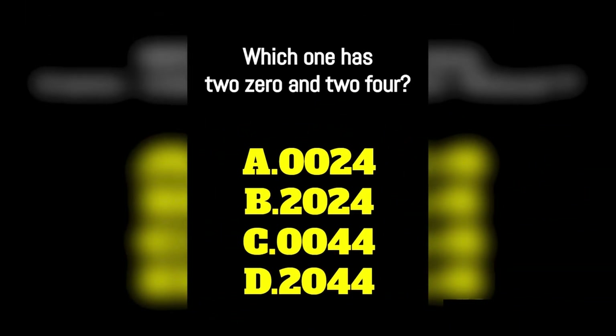Okay guys, this riddle is pretty tricky. Which one has two zeros and two fours? Is it A, B, C, or D? 99% of people will actually fail this riddle. Comment down below what you think the answer is and then I'll reveal the answer. So guys, were you able to solve this riddle? If not, don't worry, you're still very smart. The answer to this riddle is B. Comment down below if you were able to solve this riddle or not.